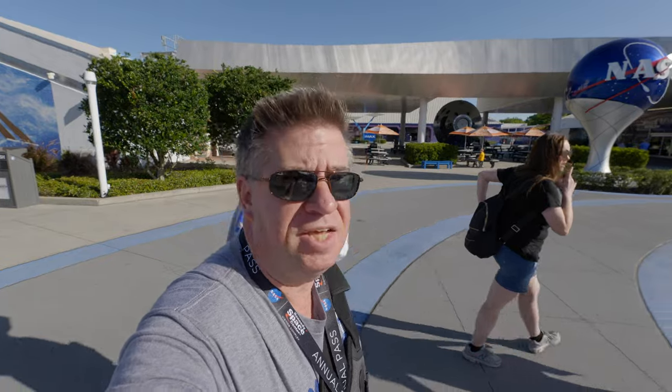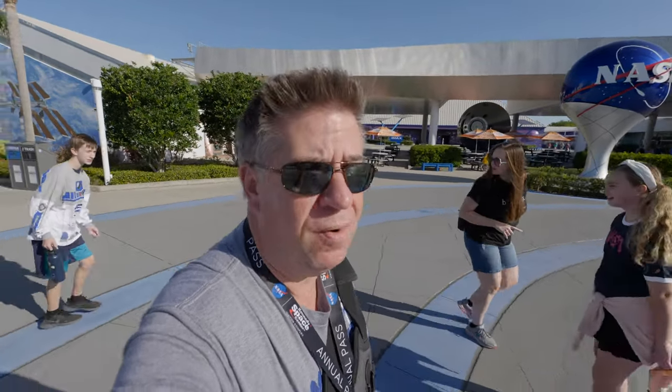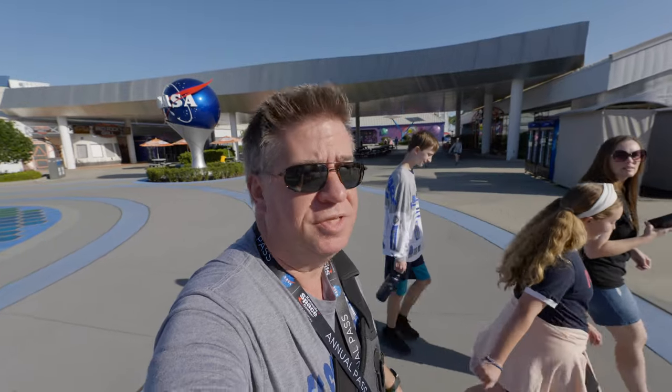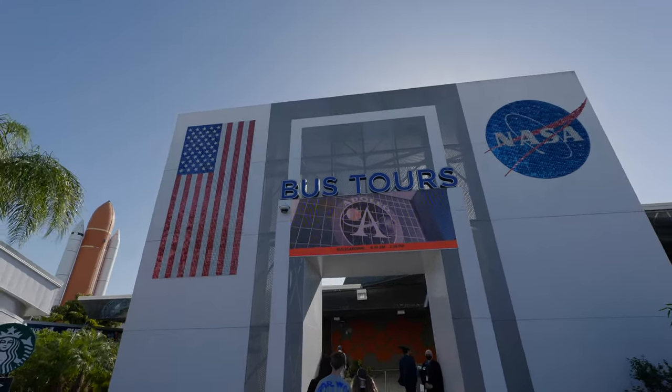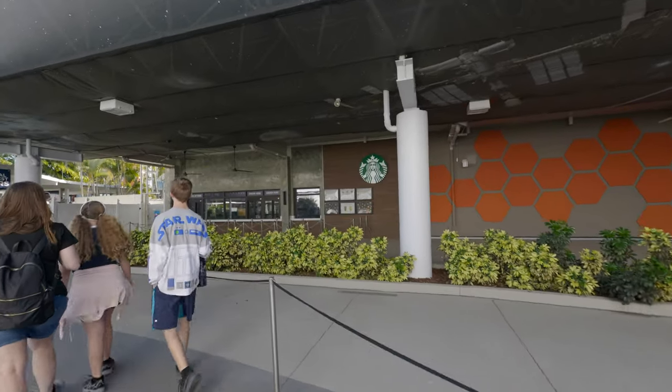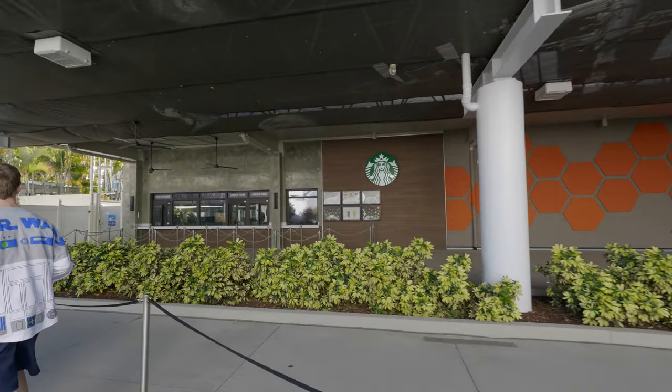We're going to head out on the bus tour. They begin at 9:30 and take you out to the Apollo and Saturn V launch sites. Be sure to check your times for when these buses go and come back. Here's where you get on the bus tour's 'Return to the Moon.' And you can get your Starbucks before you head out to the launch pads.